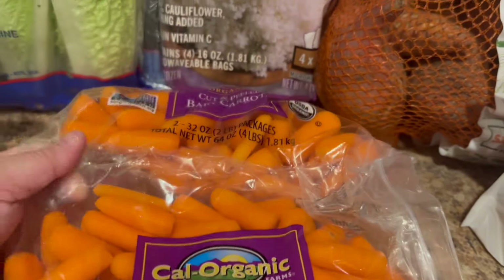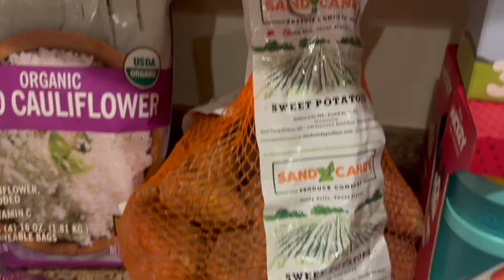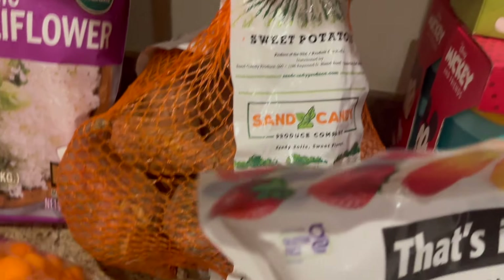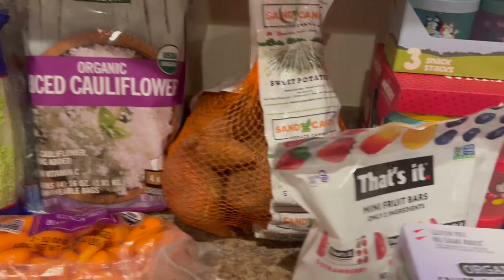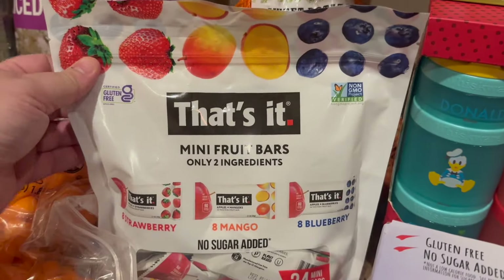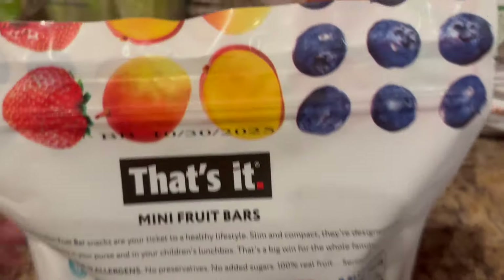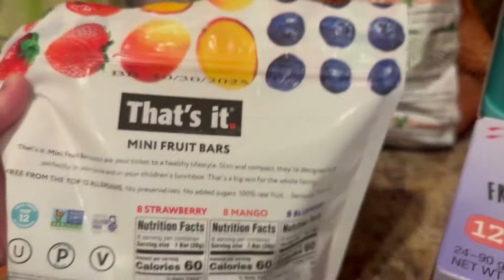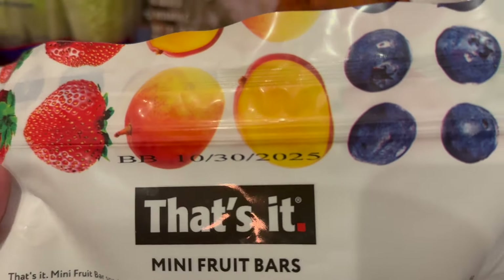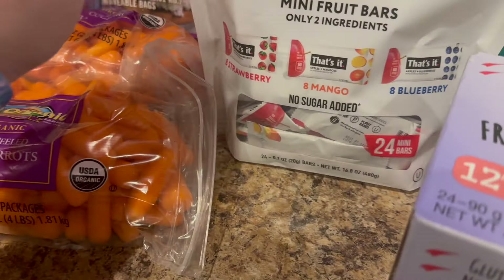I got a big thing of baby carrots — all my kids are obsessed with carrots. They're also obsessed with sweet potatoes, and this entire bag — I think it's six and a half pounds — was only $2.99, so that clearly wasn't part of the budget problem tonight. These That's It Mini Fruit Bars are a favorite of mine at Costco. They literally have two ingredients — just fruit. I don't know how they do it, it's got to be some type of sorcery. This was on sale for a really good price so I grabbed it.